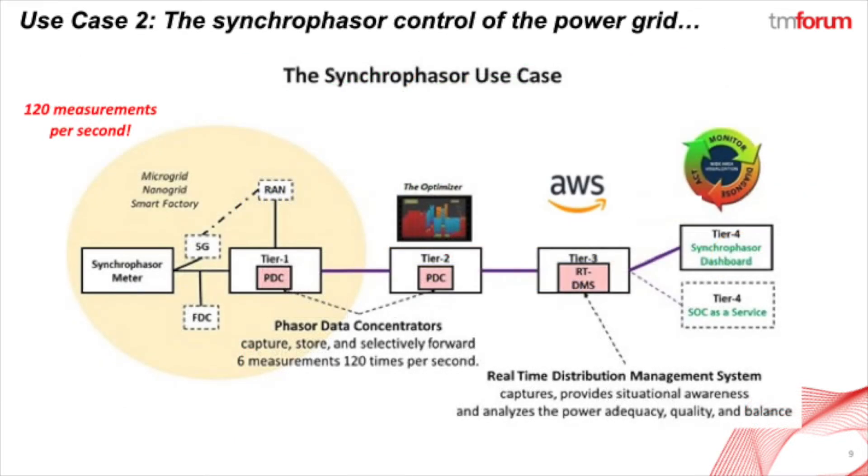Use case number two covers the high-speed synchrophasors at the edge of the grid that are pumping out six electrical measurements up to 120 times per second. The tiering allows for tremendous data capture at scale.